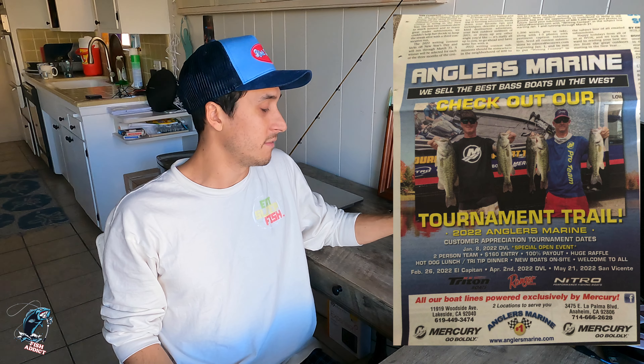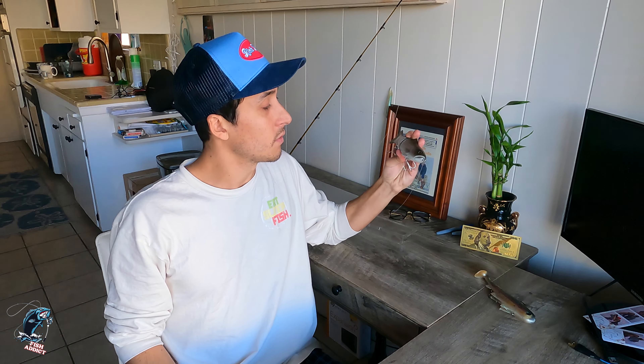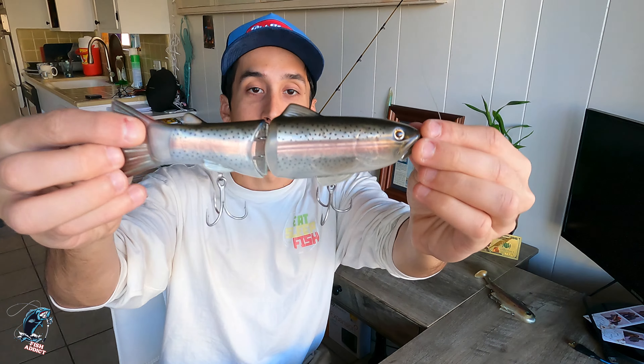That's what I'm going to be throwing next week at Diamond Valley Lake. We're going to go up there and fish a tournament. I'm actually pretty stoked because I've never fished a tournament at Diamond Valley.